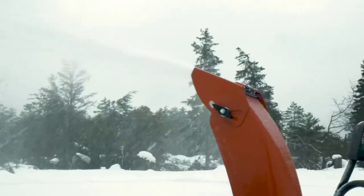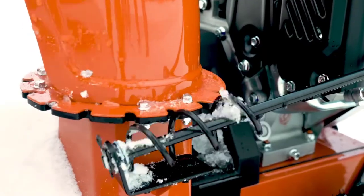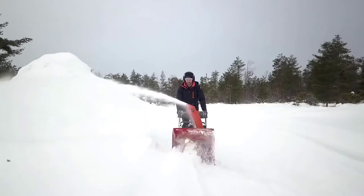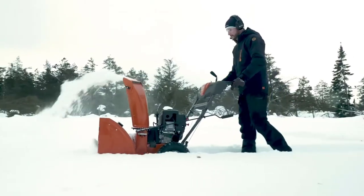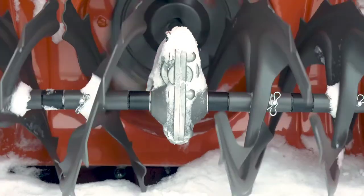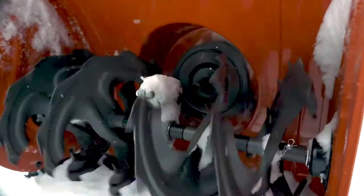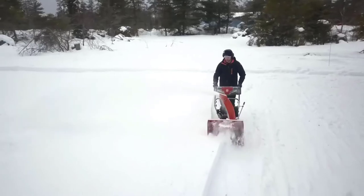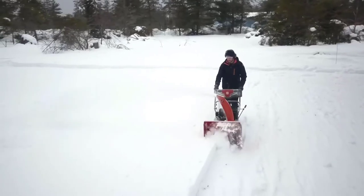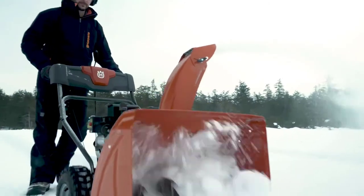The snowblower's remote chute rotator lets you direct cleared snow easily and precisely without stopping the machine or relying on tools. Best of all, the ST124 clears snow thoroughly. Like other Husqvarna snowblowers, the machine chops up and clears snow through a powerful dual-stage technology. This winter, stay ahead of the white stuff. Roll into your next blizzard fully prepared with the ST124 snowblower from Husqvarna.